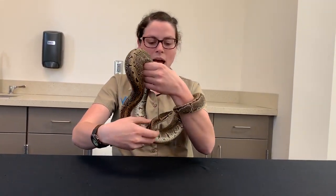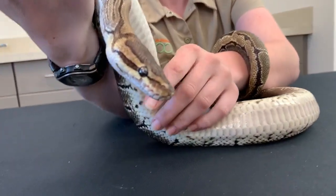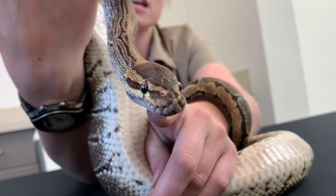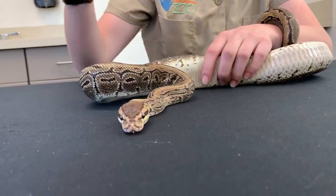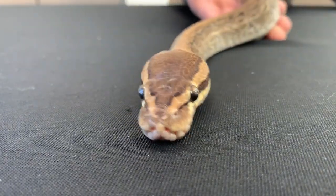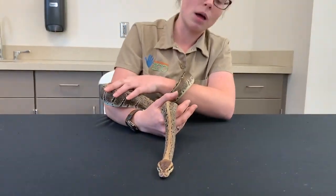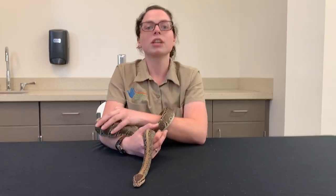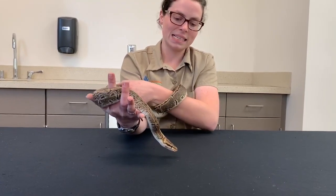Some other really cool adaptations that ball pythons have — if you take a close look at his nose, you're going to notice these little holes right on his upper lip. Those are called his heat-seeking pits. Ball pythons have the ability to see, feel, or sense the heat signature of the prey items that they are going to be eating. Pythons and snakes in general typically eat a lot of rodents like mice and rats, and also some small birds. When ball pythons are looking for their food, they're looking for that heat signature to find and eat their prey.